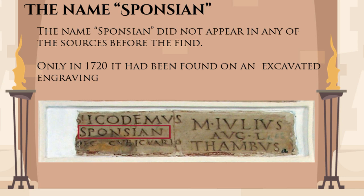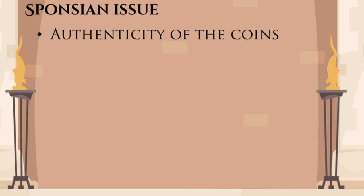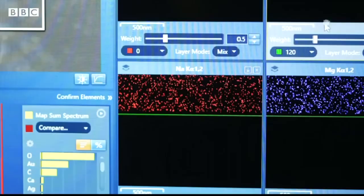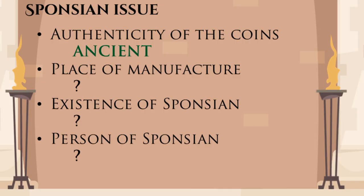One thing to understand here is that there are actually multiple questions about these Sponsian coins: Are these coins from antiquity, or are they later forgeries? Were they made in the empire, or by outsiders? Did this Sponsian guy actually exist, and if he did, then who was he? The researchers from Glasgow have really answered only the first question. They analyzed patterns of wear and tear and the deposits of earth particles in the coins, and came to a conclusion that these coins have been in circulation during antiquity and were originally made many hundreds of years before the finding. This disproves Cohen's theory, but still doesn't rule out the original hypothesis about Barbaros imitations. We also can't say anything for certain about that Sponsian guy and whether or not he existed at all.